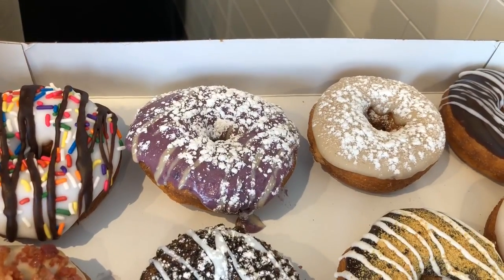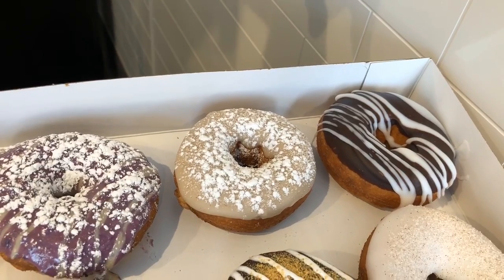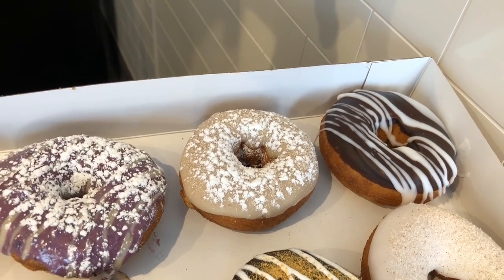Then a blueberry pancake donut — blueberry, maple drizzle, and powdered sugar. This is our french toast, which is maple with cinnamon sugar and powdered sugar.